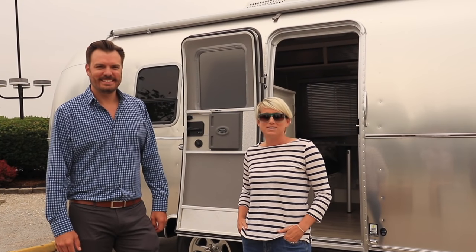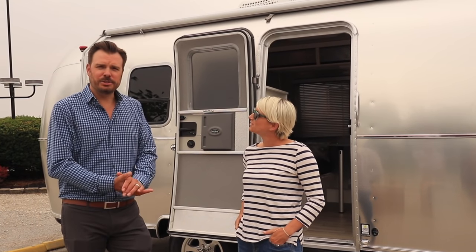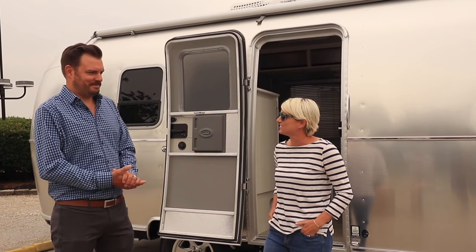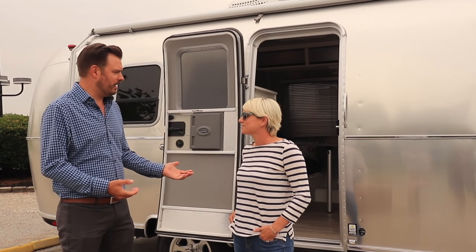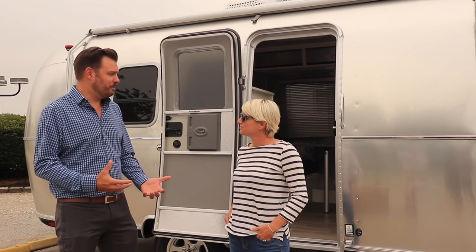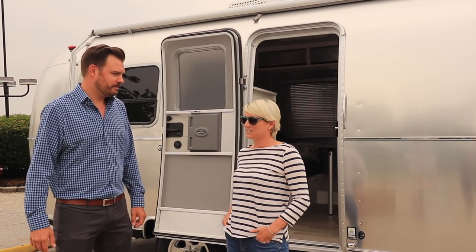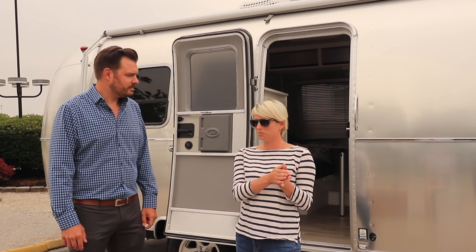We are here with Brian Melton of Airstream. Brian is the general manager for travel trailers. There are some big changes in 2020 to Airstream's single axle trailers, with the new Bambi line and the new Caravelle line, which have literally just been released to the public.